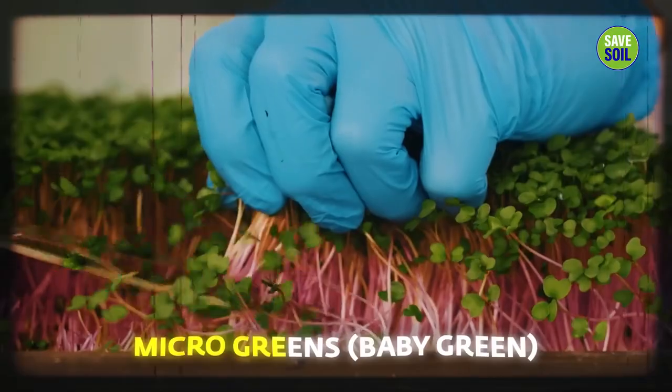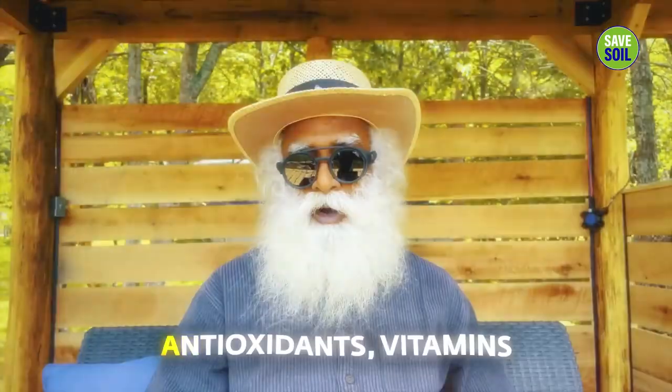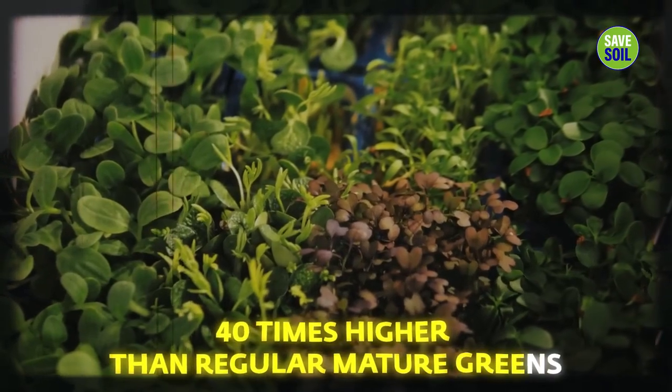Arugula sprouts, which are micro-greens — that means they're baby greens — pack a massive amount of concentrated nutritional punch of antioxidants and vitamins, up to 40 times higher than regular mature greens.